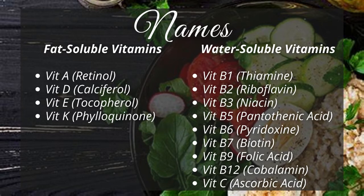Vitamin B1 is called thiamine. Vitamin B2 is called riboflavin. Vitamin B3 is called niacin. Vitamin B5 is called pantothenic acid. Vitamin B6 is called pyridoxine. Vitamin B7 is called biotin. Vitamin B9 is called folic acid. Vitamin B12 is called cobalamin. And vitamin C is called ascorbic acid.